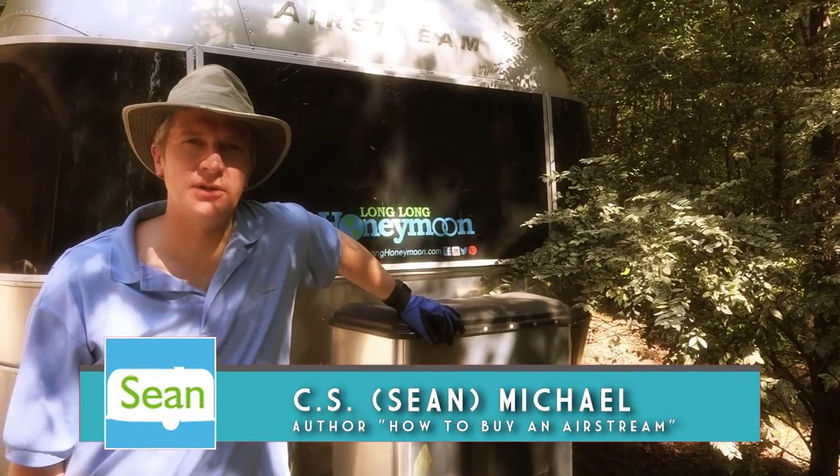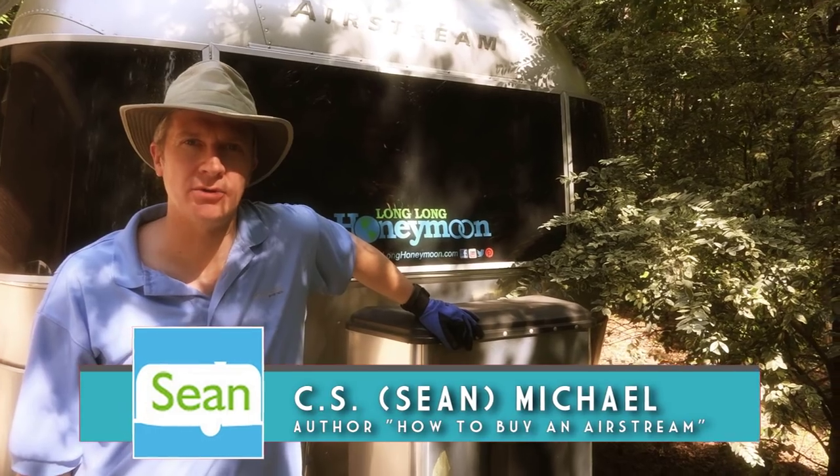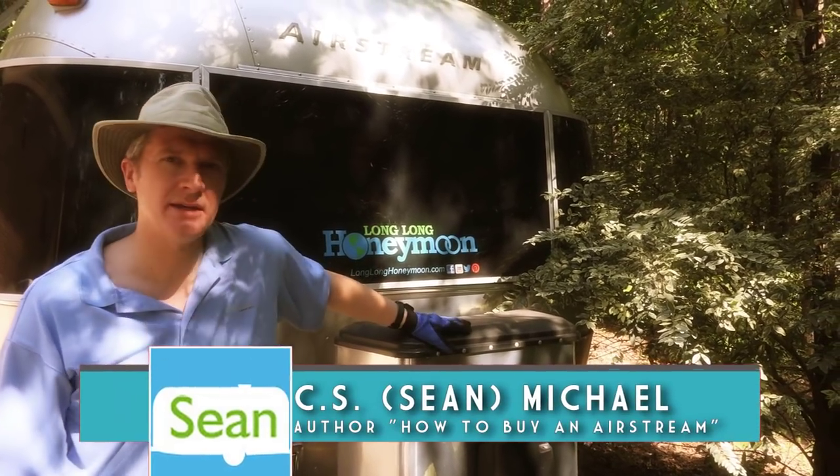Hey guys, Shawn Michael with Long Long Honeymoon here. Today we're talking everyone's favorite topic — propano. Yes, propane.